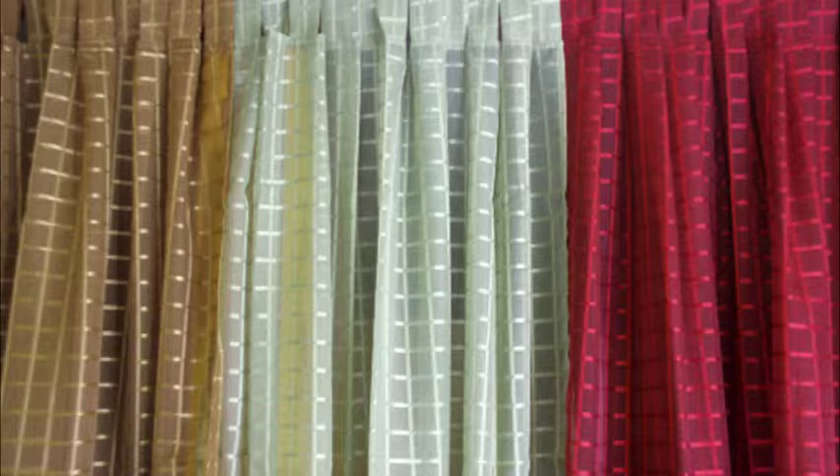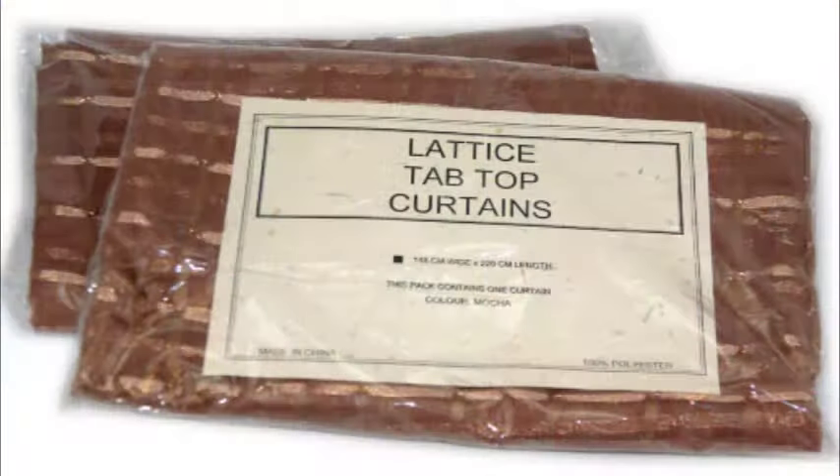Images show the color range. Please note the color can vary due to photography. We have provided as many photos as possible, both hanging with and without backlight and in packages, so you can get a better idea of the colors you'll receive. One pair or two packets, each packet containing a single curtain with 11 large tabs.